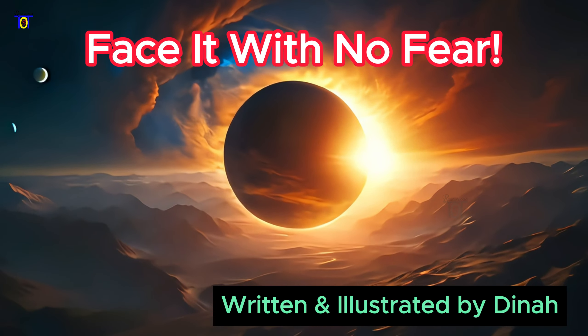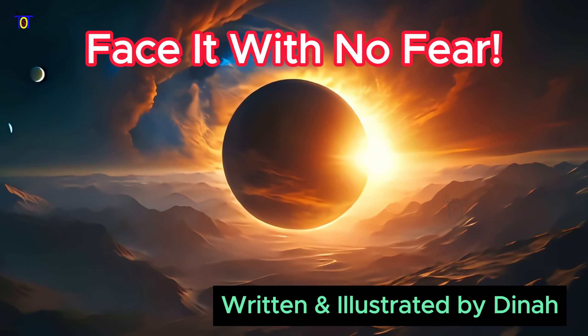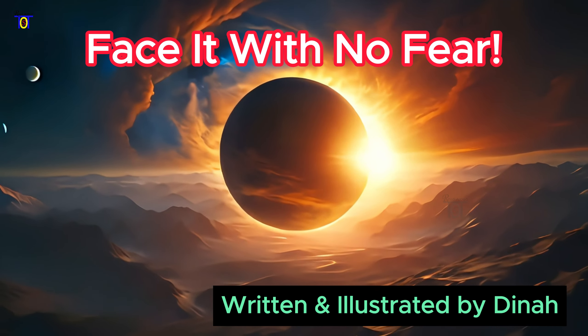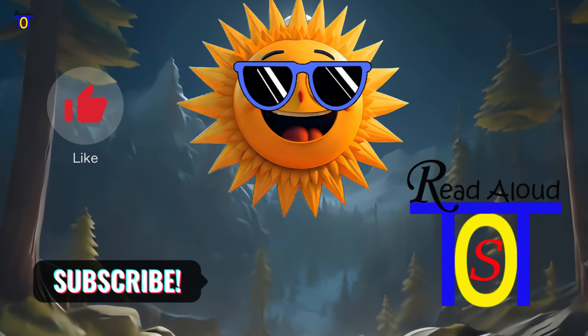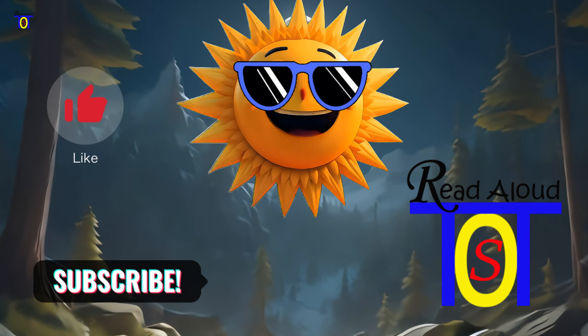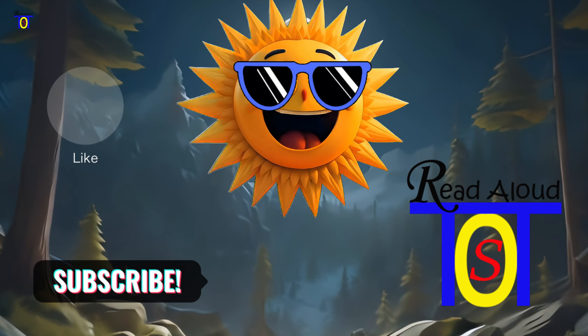Now you've completed your journey through the world of solar eclipses. Face it with no fear. Written and illustrated by Dina. To all my young astronomers — this is Tot's Read Aloud channel for kids of all ages. Please watch the video and don't forget to subscribe.